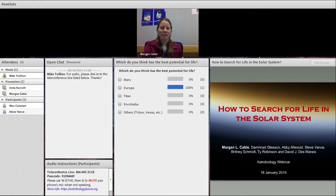Thank you very much, Andy. Hi everyone, thanks so much for tuning in. My name is Morgan Cable. I'm a staff scientist at the Jet Propulsion Laboratory, and part of my research involves astrobiology and the search for life. I'm very happy to be here today to tell you a little bit about how we search for life, or how we would like to search for life, and get your feedback on it. I'd like to start off with a question for all of you.